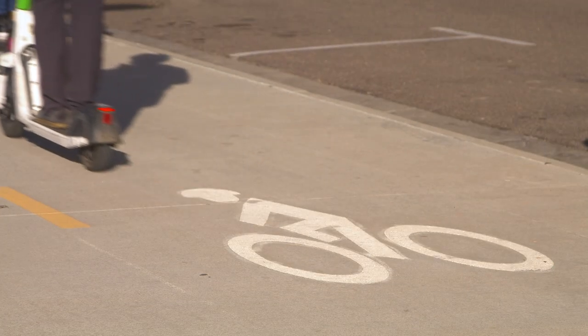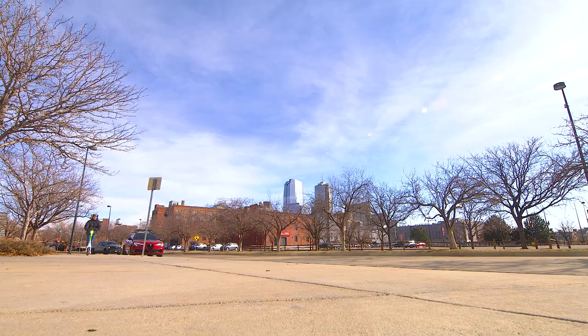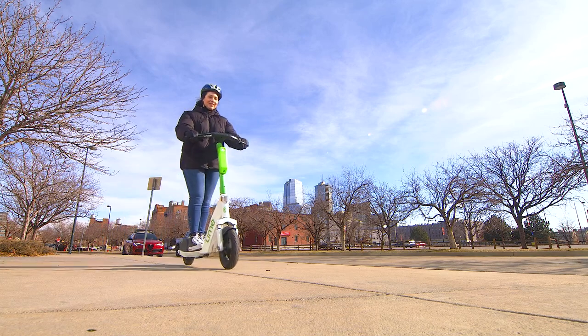Take advantage of bike lanes whenever possible and always follow the traffic laws. Go with the flow of traffic. When a bike lane isn't available and you don't feel safe riding on our busiest streets, we suggest finding a safer route.